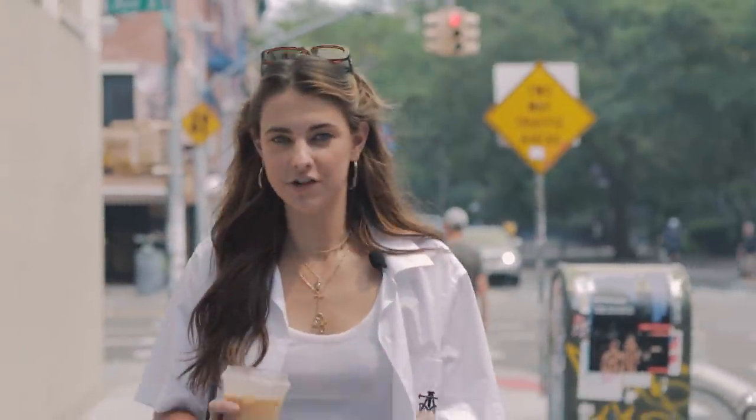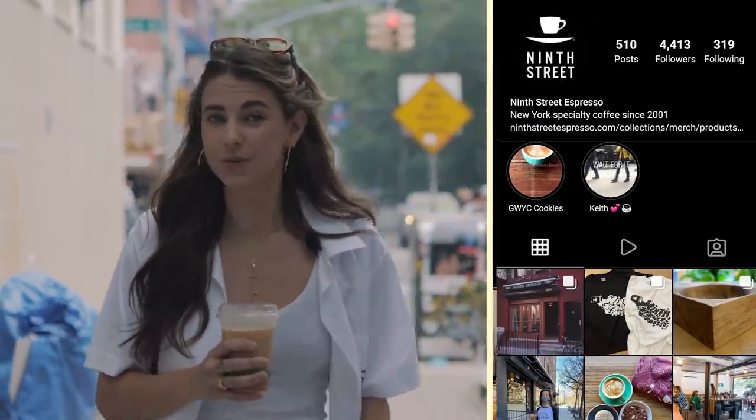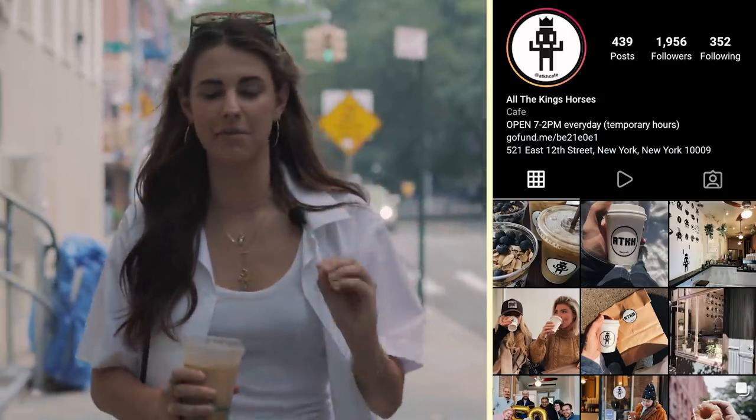There's a lot of really incredible coffee shops in the East Village. I feel like you can't go wrong. I love Mud — it's great if you want brunch. Ninth Street is really good. And I also love All the King's Horses; they're the nicest there, so definitely check them out.